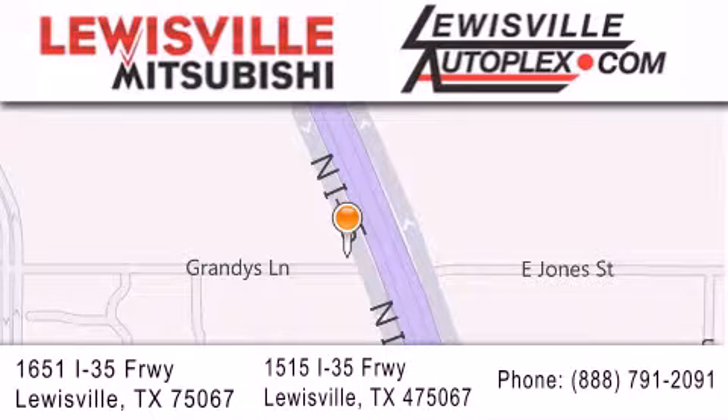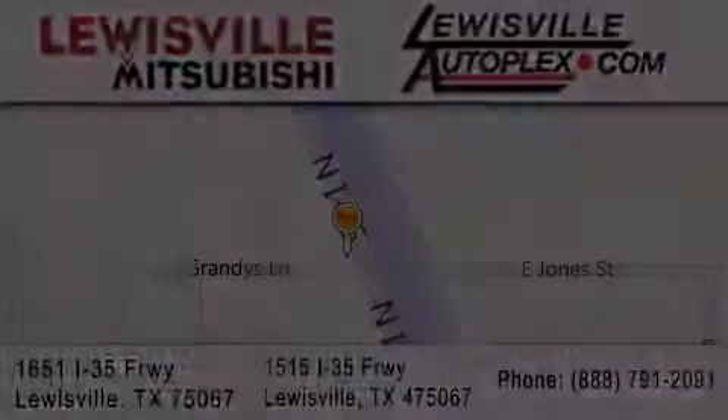We are conveniently located in Lewisville on Interstate 35 between Corporate and Business 121.